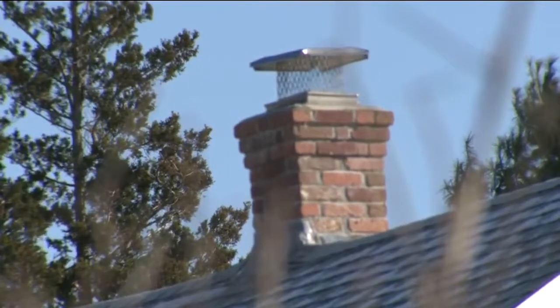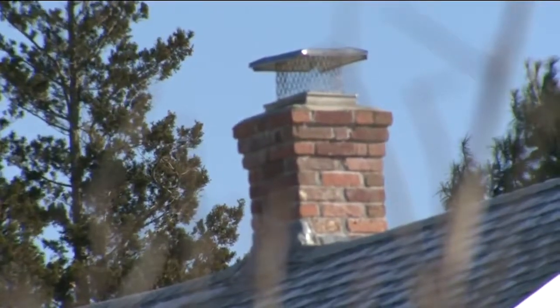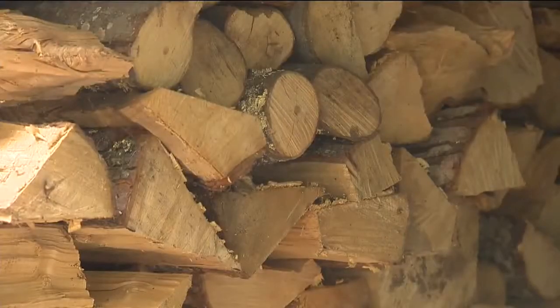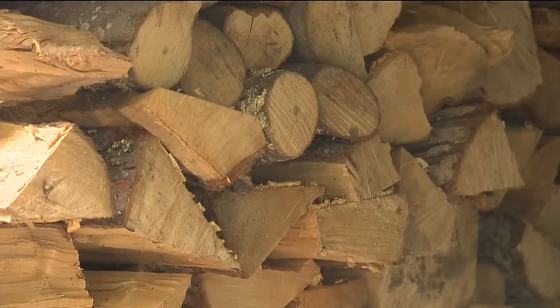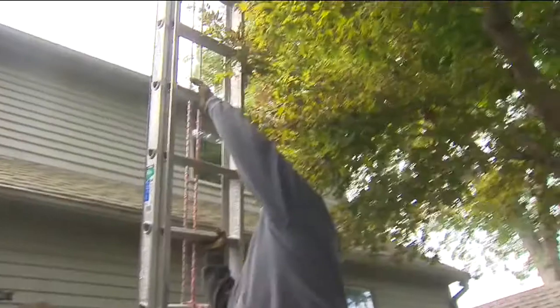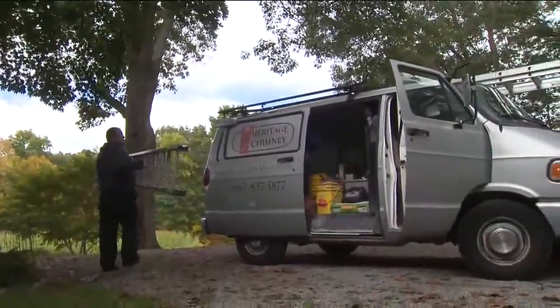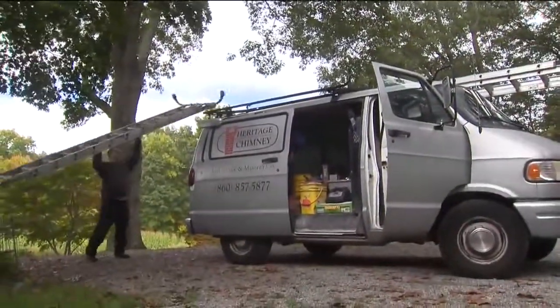Stewart suggests folks put a cap on the top of their chimney to keep water out and waterproof the brick, which is porous. As for wood, it's best to burn seasoned dry oak or ash. Using hardwoods definitely helps the deposits that are in your chimney — the quality of them — and burns better and emits better heat.